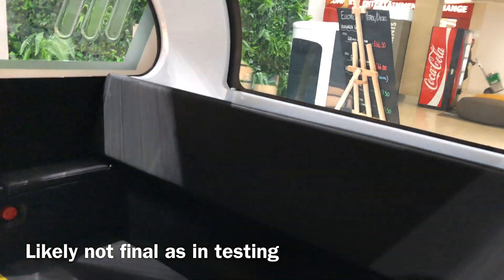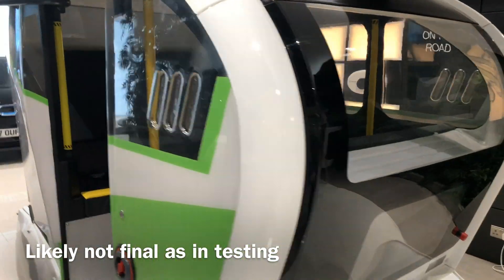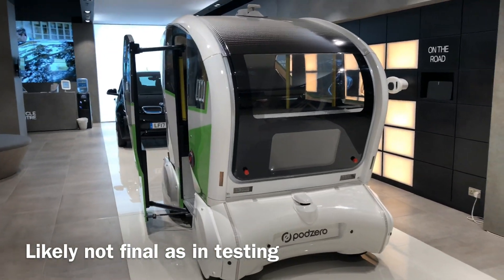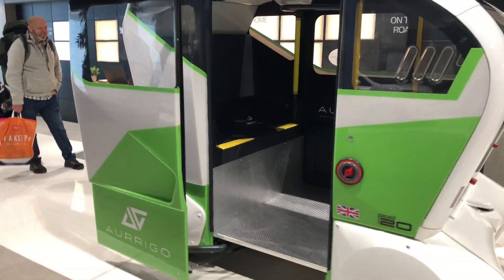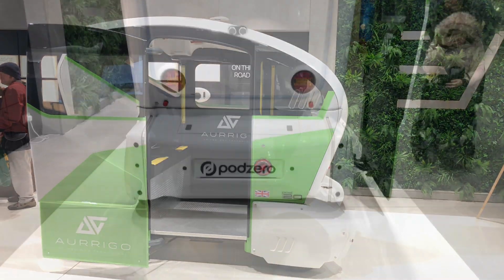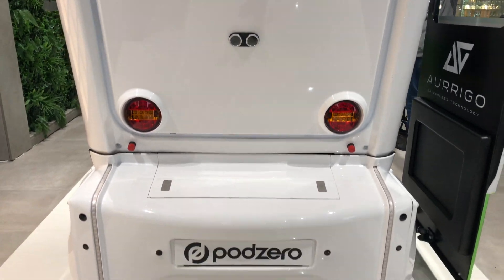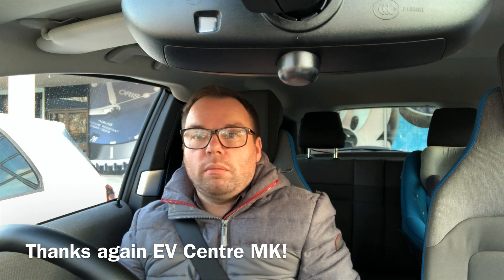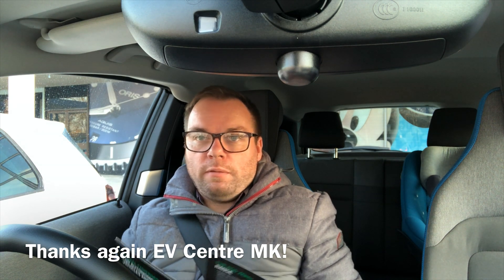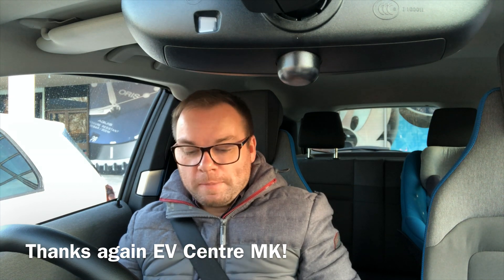It's a test unit so there's not a great deal to see, and they don't want people having too many buttons to play with. We've just been in to see the autonomous pod at the Milton Keynes EV Center. Shout out to the EV Center — they're fantastic. If you get an opportunity, please go and visit them for a test drive and to learn everything about EVs. Obviously subscribe to this channel as well.